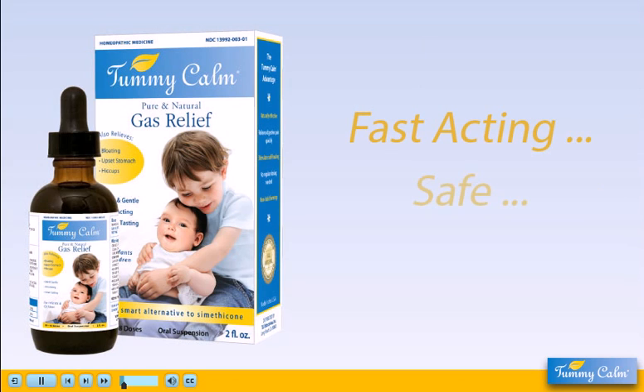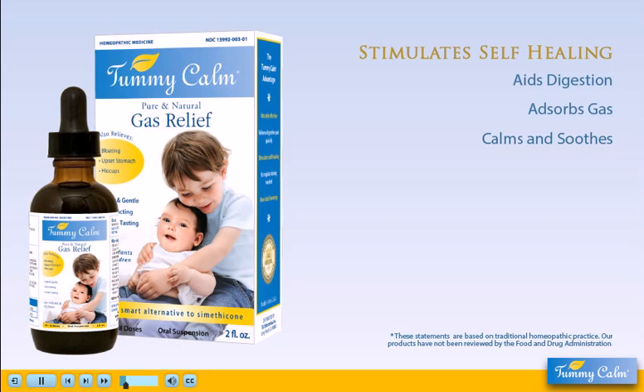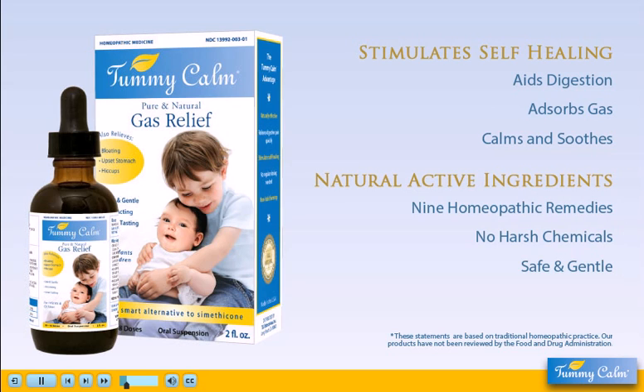Tummy Calm is a fast, safe, and effective natural remedy for your child's discomfort. Instead of merely suppressing symptoms, Tummy Calm works on the source of the problem, stimulating your child's self-healing abilities. Tummy Calm uses only natural ingredients, and unlike gas drops and over-the-counter drugs, does not rely on synthetic chemicals, which can be harsh on a child's stomach.